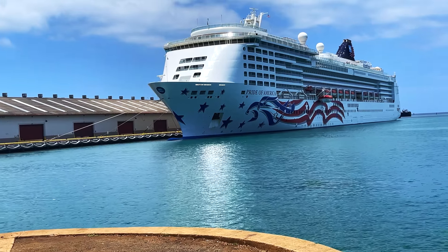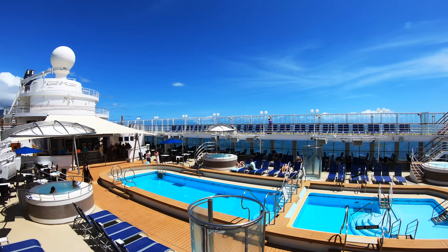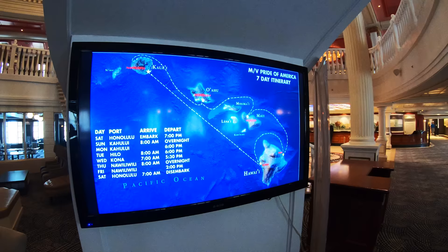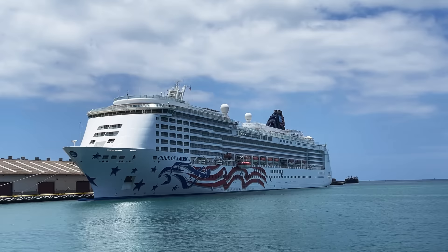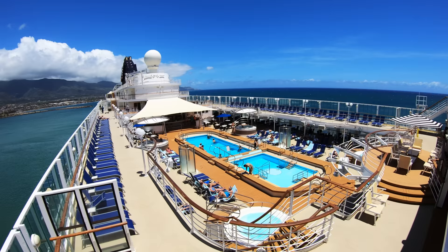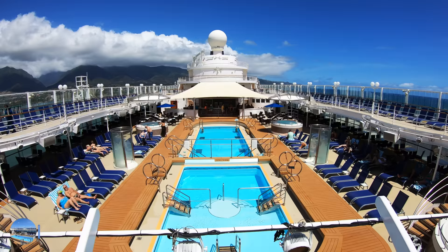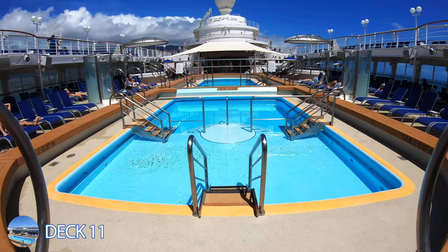Welcome to the Pride of America. This is Jason here. This ship is out of Hawaii, Oahu. It's a seven-day cruise — a lot of fun. You go from island to island. It's cool because you can do a pre or a post. We stayed three days in Oahu, rented a car, drove all around, went to the North Shore, snorkeled with turtles, and surfed on Waikiki Beach in Honolulu.